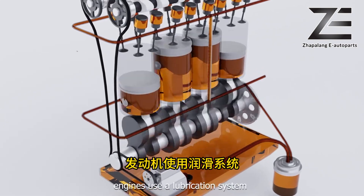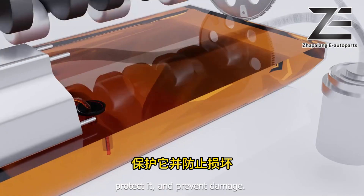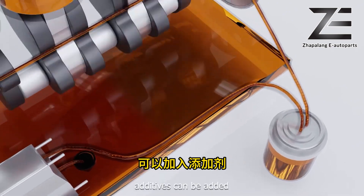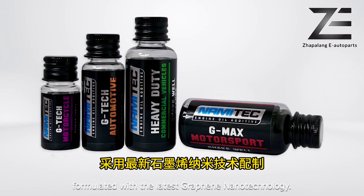To reduce friction and heat, engines use a lubrication system that helps them run smoothly, protects them, and prevents damage. Apart from using compatible engine oil, additives can be added to further enhance engine performance — introducing Nami Tech engine oil additive.